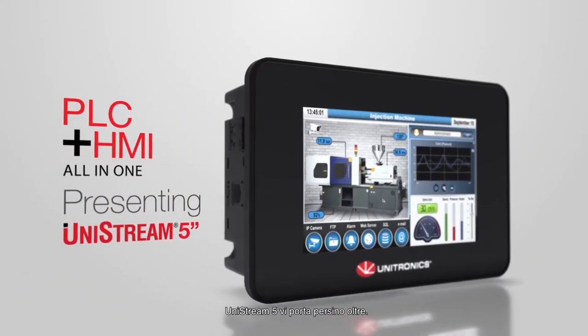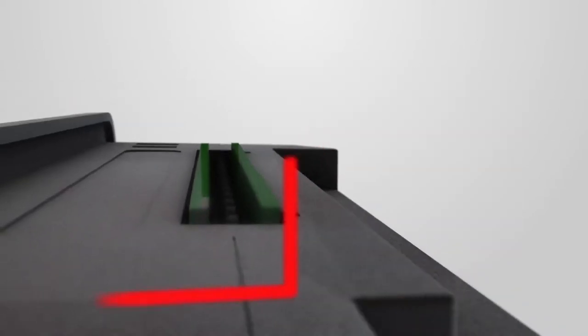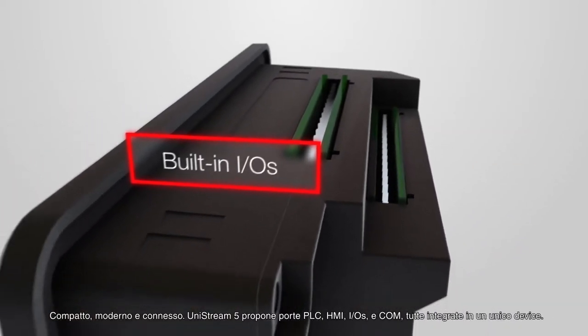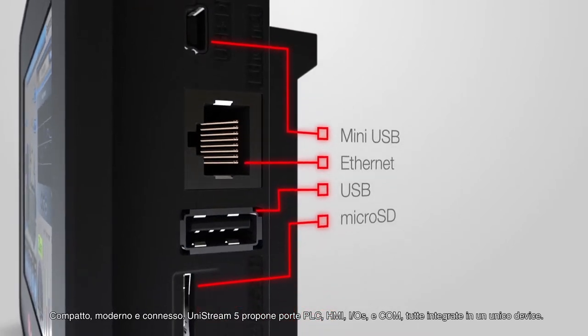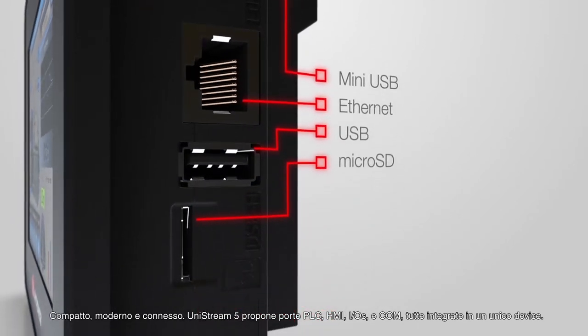Unistream 5 takes it even further. Compact, contemporary, and connected, Unistream 5 is a PLC, HMI, IOs, and COM ports all built into a single device.